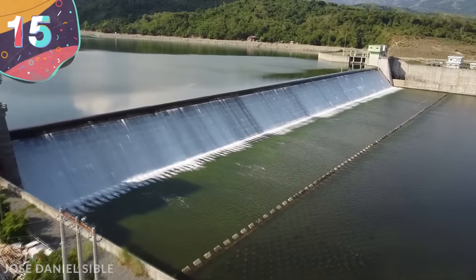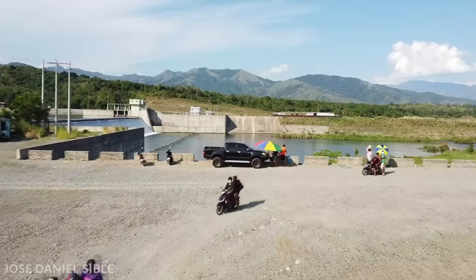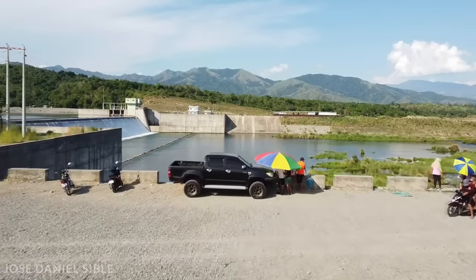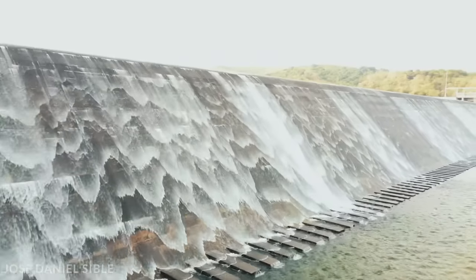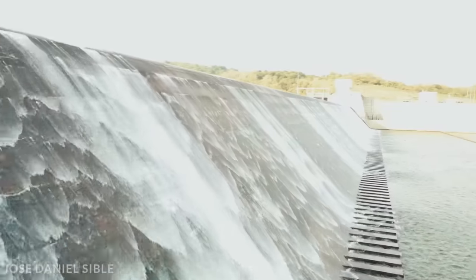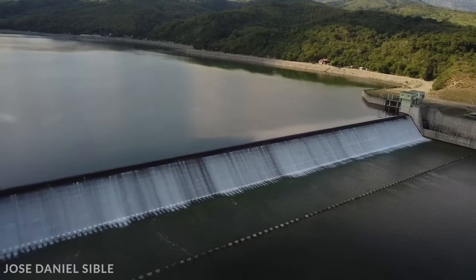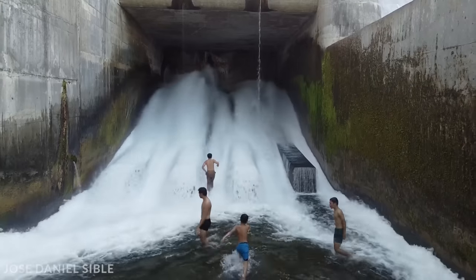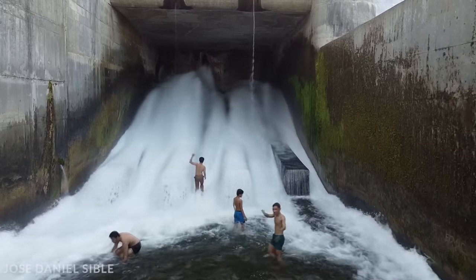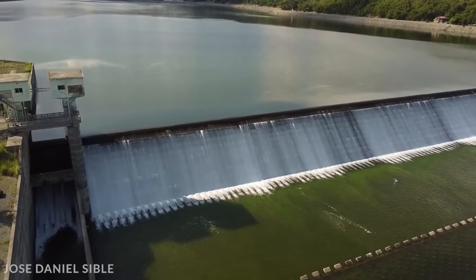Number 15: San Roque Dam, Philippines. At an estimated cost of $1.2 billion, construction began on the San Roque Dam in the Philippines in 1998, and it was officially opened in May of 2003. It's positioned on the Agno River on Luzon Island, around 124 miles north of Manila, and it was built to create a reservoir to generate electricity in the attached hydroelectric plant, as well as providing water to local farmers for irrigation.